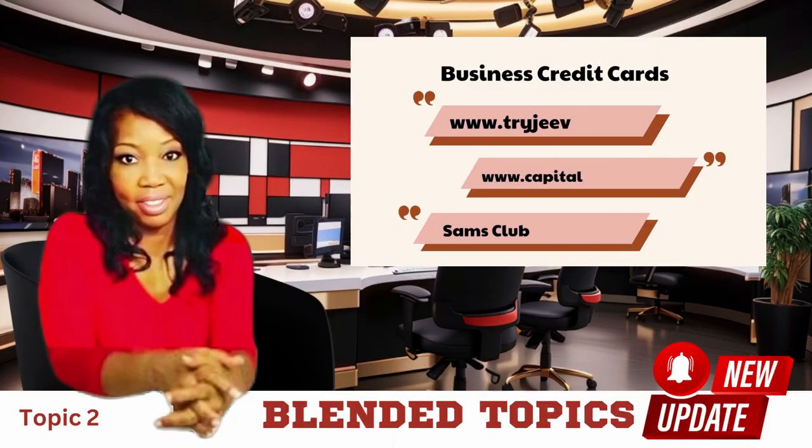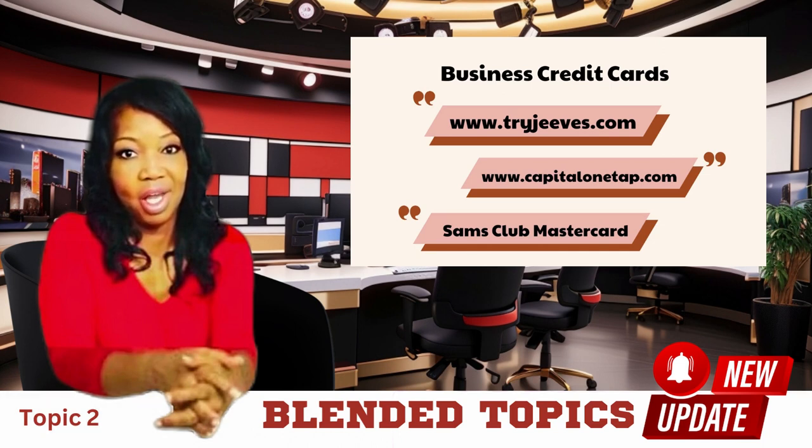Remember, the key to successfully building business credit is to use these credit cards responsibly. Make timely payments, keep your credit utilization low, and monitor your credit reports regularly. Over time, your business will gain the creditworthiness it needs to access financing and grow.